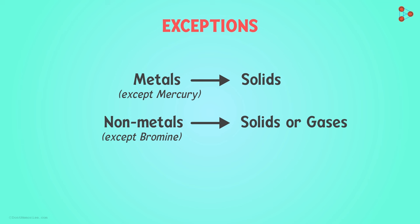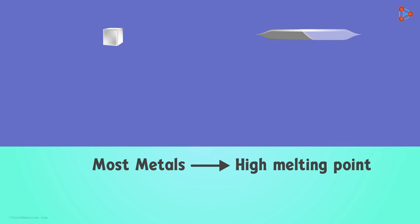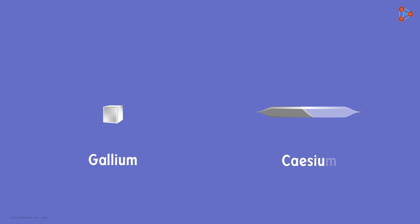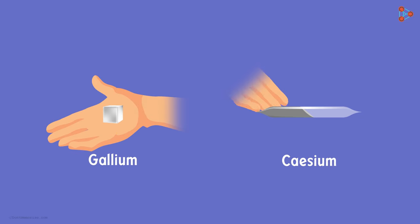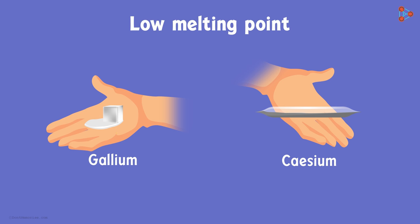This is not it. There are a few more exceptions that break the physical appearance norms of metals and non-metals. For example, most metals have a high melting point, meaning they need a large amount of heat to melt. But look at the two metals gallium and caesium — they melt when you keep them on your palm. These two metals have a very low melting point.